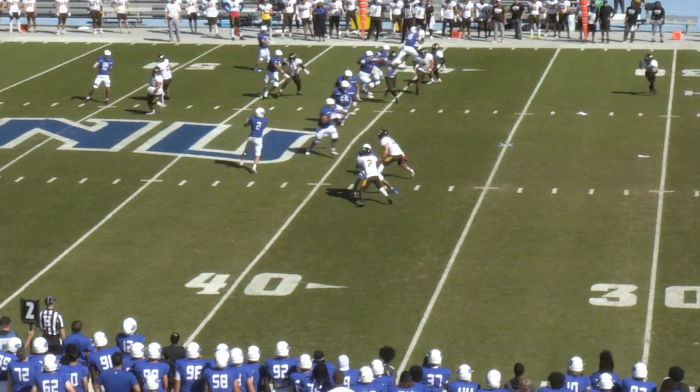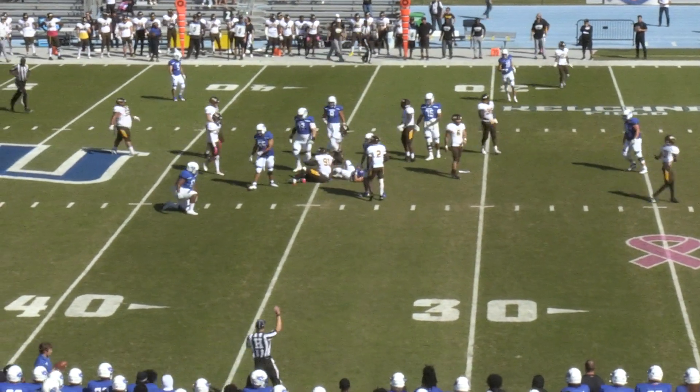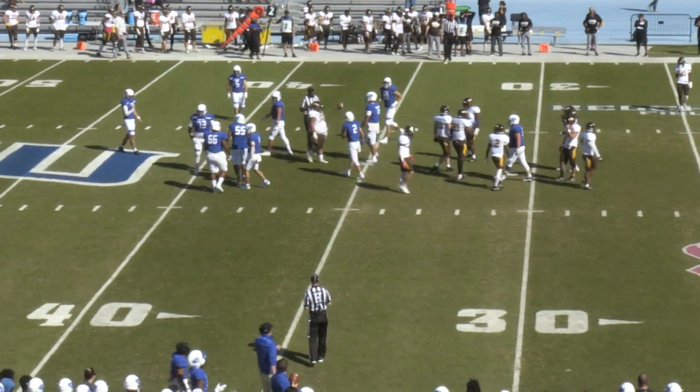Barham in motion on second down and eight. They fake the pitch and send it back to Colin Hart. Hart goes up the middle, inside the 35 and down to the 34. That's the spot they needed to get to and it is going to be enough for a Captain first down.